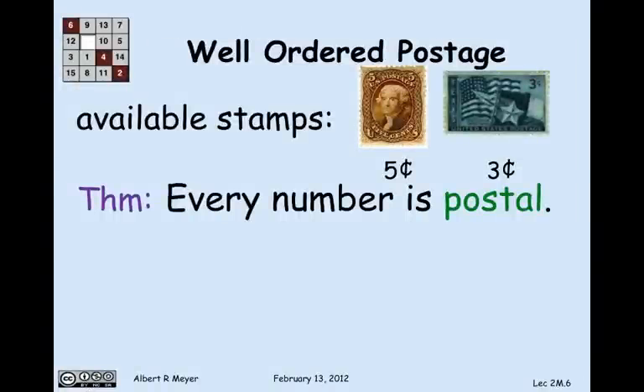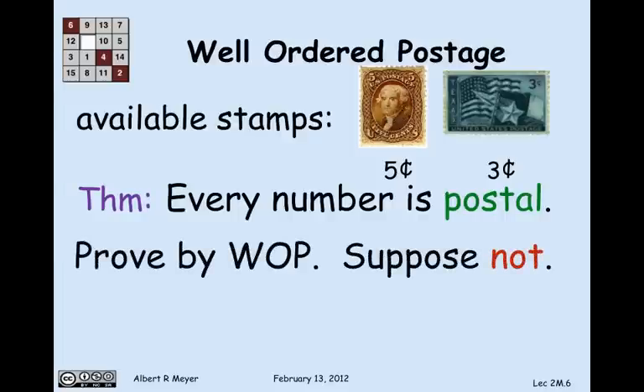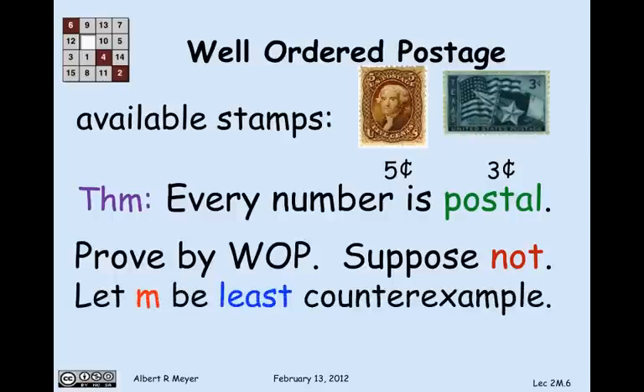Here's what I'm going to prove: every number is postal — in other words, I can make every amount of postage from 8 cents up. I'll prove this by applying the well-ordering principle. We begin by supposing there was a number that wasn't postal — a counterexample. If there's any non-postal number, then by the well-ordering principle there's a least one, call it m.